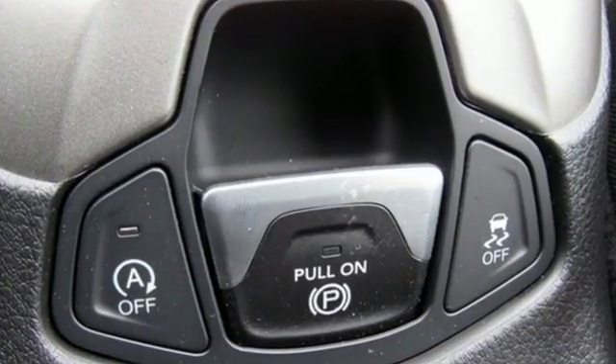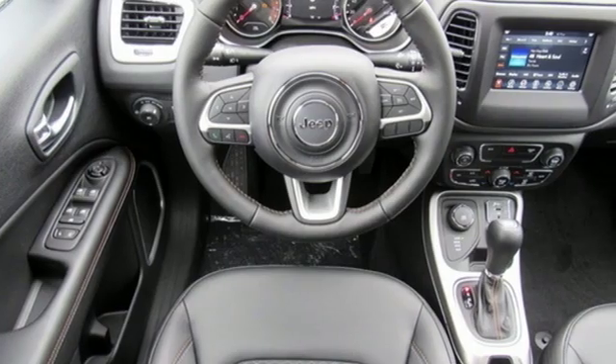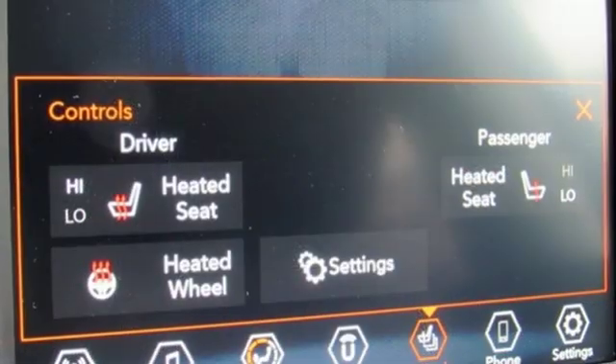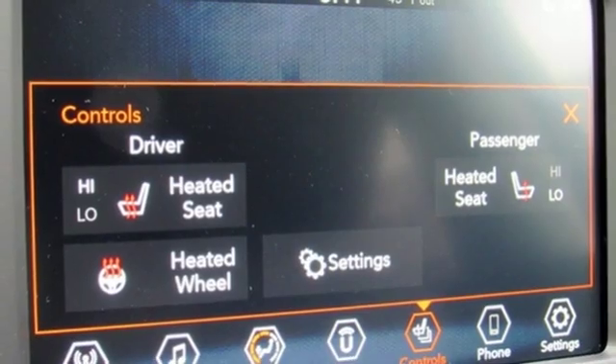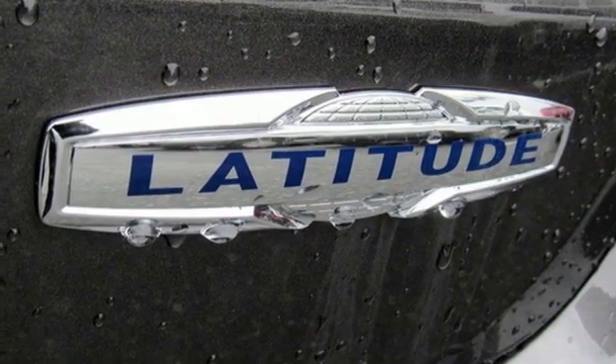Bluetooth streaming audio, power heated mirrors, dual zone climate control, doors and push button start proximity key, manual tilting steering column, Tiger Shark multi-air engine, aluminum wheels, electronic shift on the fly.